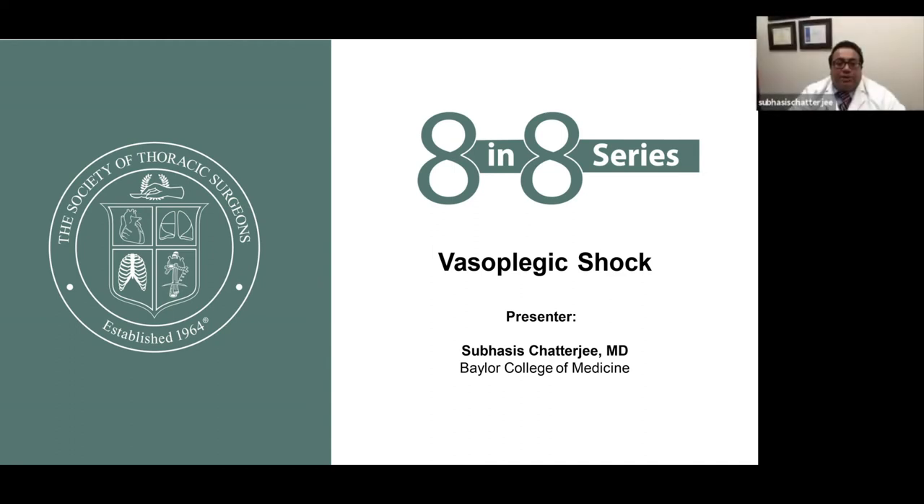Hi, my name is Shubhashi Chatterjee from the Baylor College of Medicine in Houston, and Joseph Rabin from the University of Maryland in Baltimore. On behalf of the Society of Thoracic Surgeons Critical Care Workforce, we're pleased to discuss the topic of vasoplegic shock and latest management strategies.